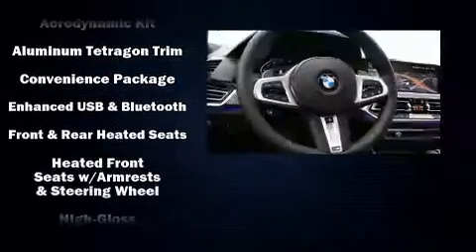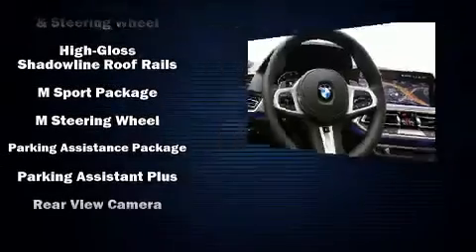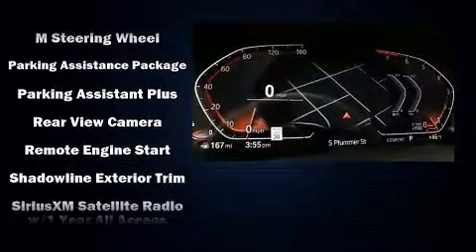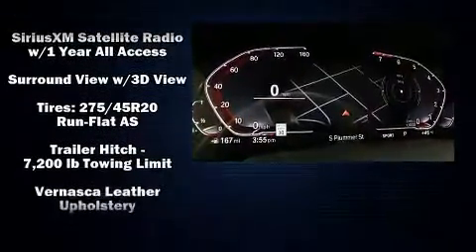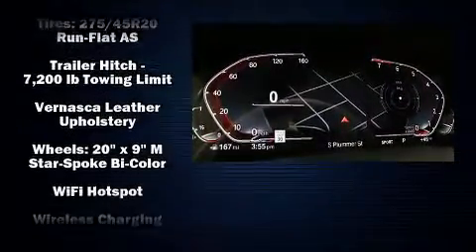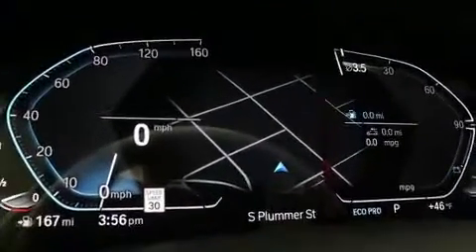BMW also prioritized safety and security with features such as front-side impact airbags, brake assist, an emergency communication system, and four-wheel disc brakes with ABS. You'll never lose visibility with rain-sensing wipers, which activate automatically when the drops start to fall.